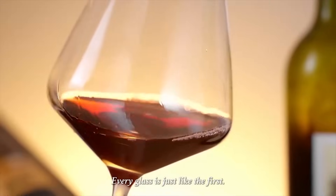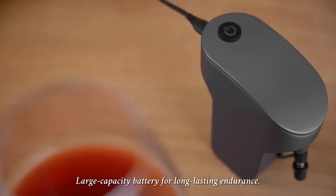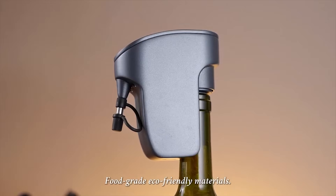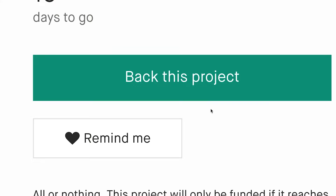Every glass is just like the first. Type-C charging with a large capacity battery for long-lasting endurance. Food-grade eco-friendly materials. Compatible with multiple bottle types. Cheers!